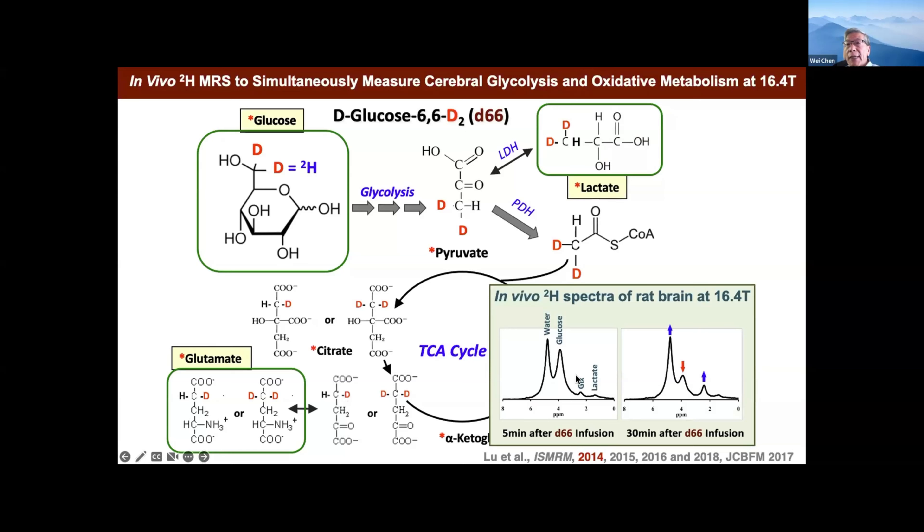It's very dynamic. If you wait some time, you can see glucose come down because the brain consumes the glucose and produces more labeled water. But meanwhile, they produce more GLX — that's the mixed glutamate and glutamine. From this spectrum we cannot separate glutamate from glutamine, so it's a mixed GLX signal. They also see the lactate, too. So we have a couple of important pieces of information: this can be linked to the glucose consumption rate — the cerebral metabolic rate of glucose — and we can determine the lactate formation rate, and GLX is linked to the TCA cycle.